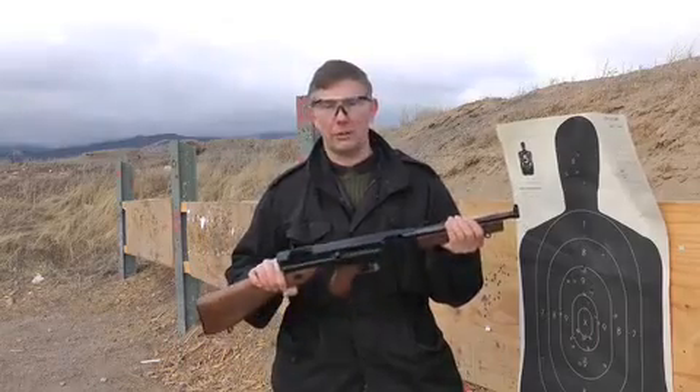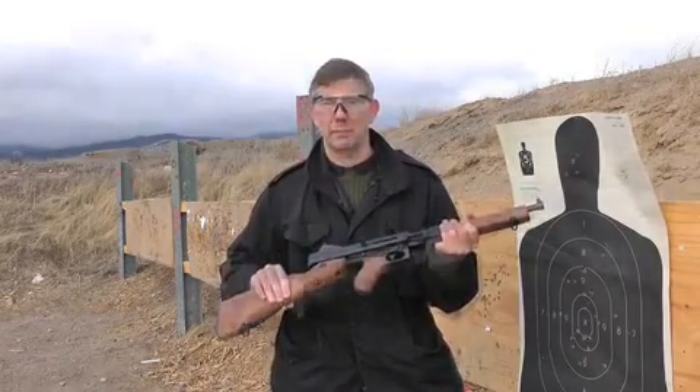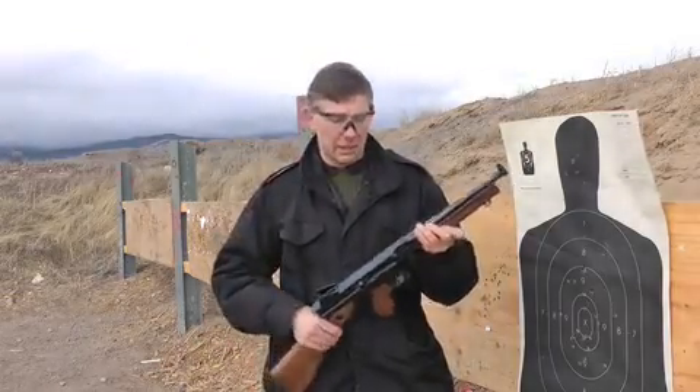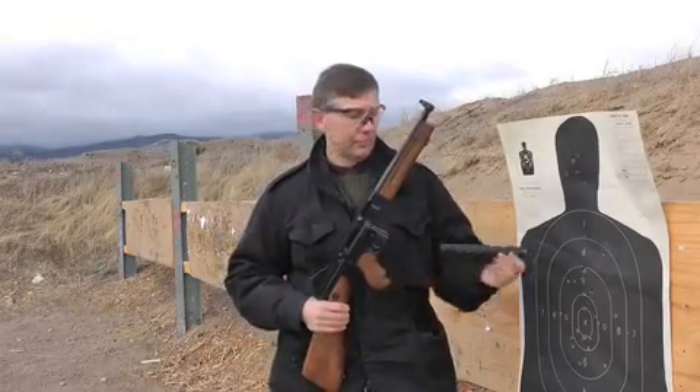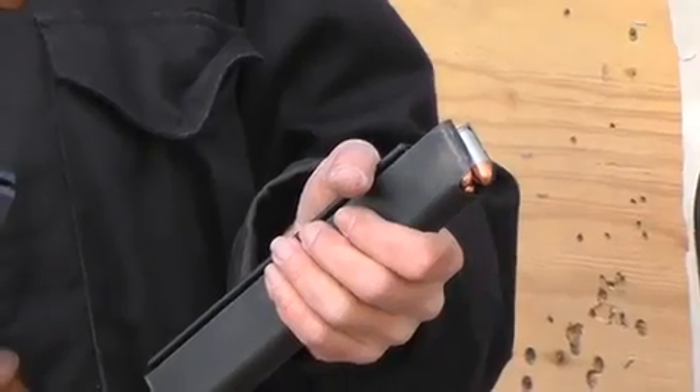It's a short-barreled carbine that looks and functions just like the original Tommy gun. The rifle is intended for use by law enforcement as a patrol carbine. It's going to have a 20-round magazine with it, and it gives the average officer a lot of firepower in a very compact package, which is very easy to carry in a patrol car.